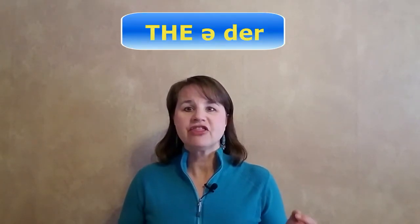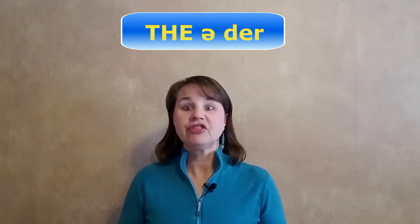Now let's put it all together. We have 'the-a-ter' — 'theater.'